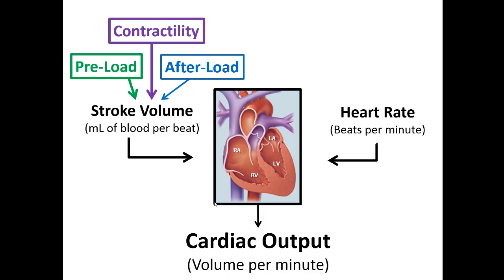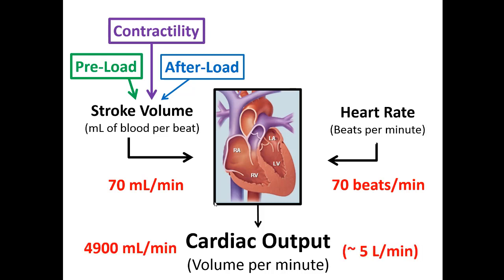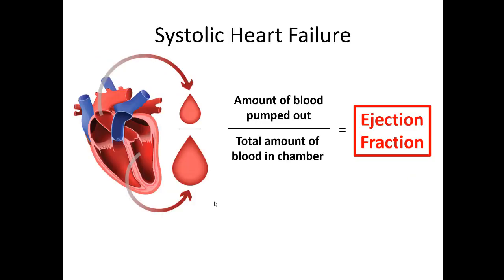For example, the average left ventricle can contain about 70 milliliters per beat, and with an average heart rate of about 70 beats per minute, that gives a cardiac output of 4,900 milliliters per minute — roughly five liters per minute. In context, an average heart beating 70 times a minute in an adult body with five liters of blood volume means your entire blood volume is circulating through your heart every single minute.